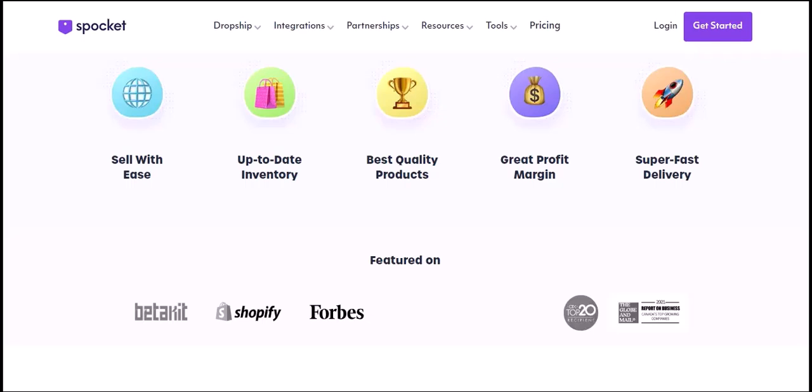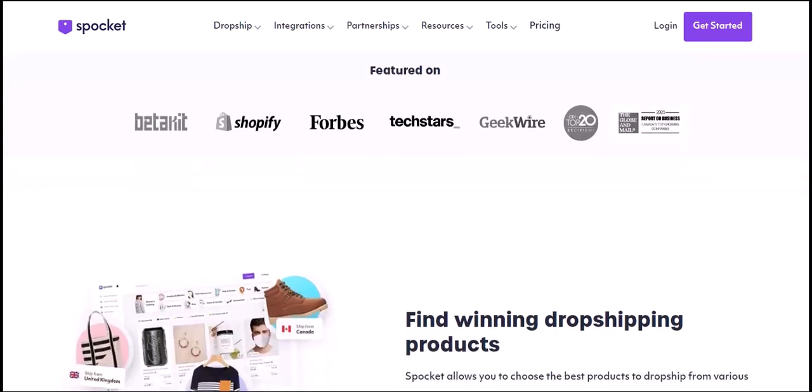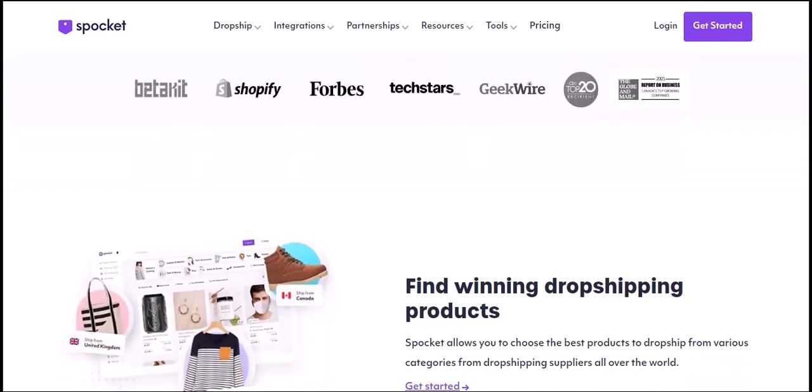Why choose Spocket? High profit margins: Spocket products often come with significant markups, allowing you to boost your revenue. Fast shipping times: with suppliers located around the world, you can offer fast shipping to your customers. No minimum order quantities: you can start small and scale up as your business grows. Dropshipping made easy: Spocket streamlines the dropshipping process, saving you time and money.